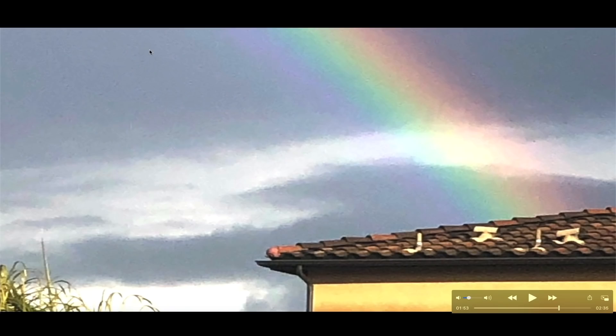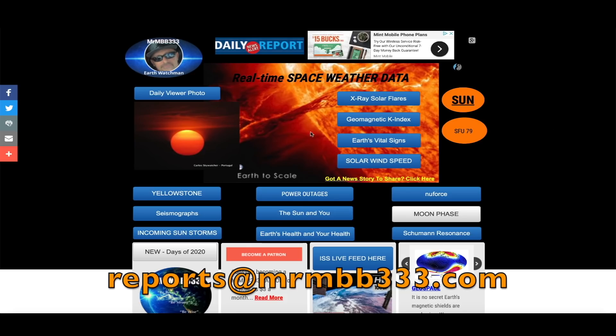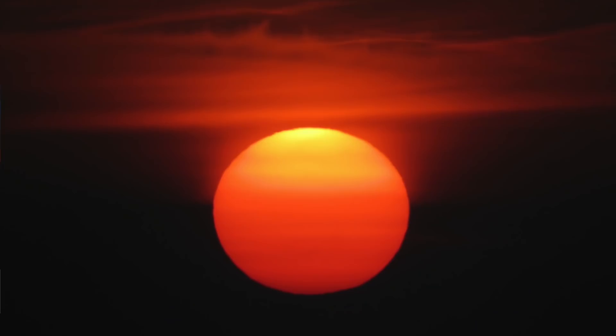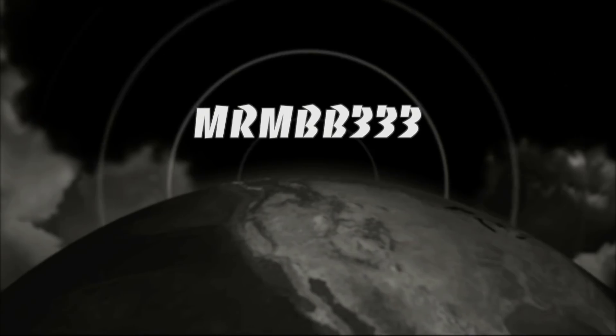David K from Huntington Beach, California — a spectacular, very bright colored rainbow extending all the way down, looking like it's coming up from directly behind a house. Great observations, guys — keep the photos coming! If you have any photos you'd like to share, send them to reports@mrmb333.com. All photos end up at the sky phenomena photo gallery on the website, and sometimes I'll use them in a video. Thanks for watching, have a super day, and be safe out there.